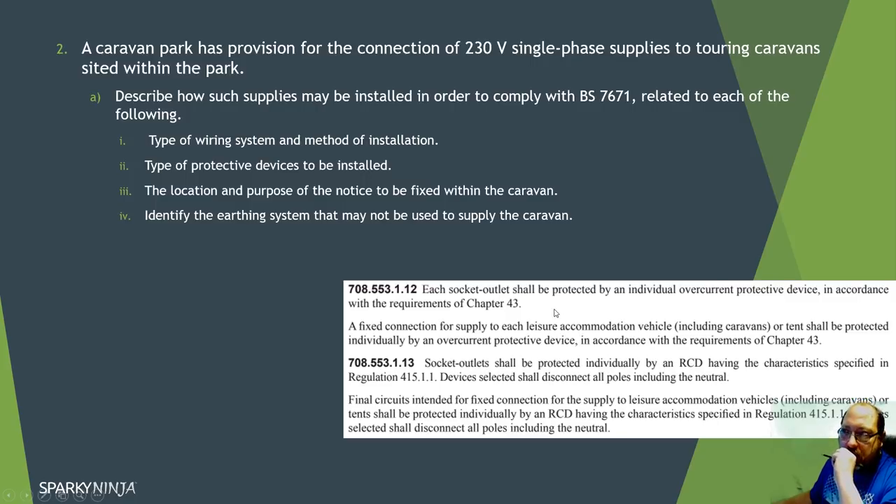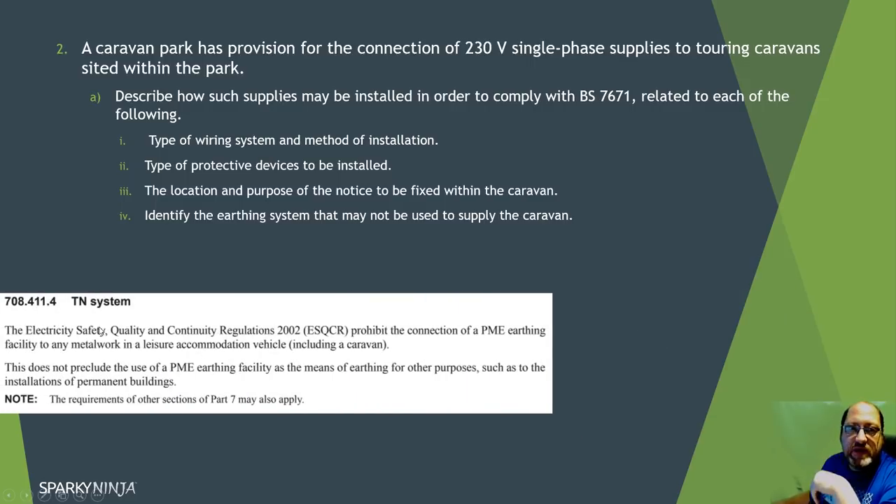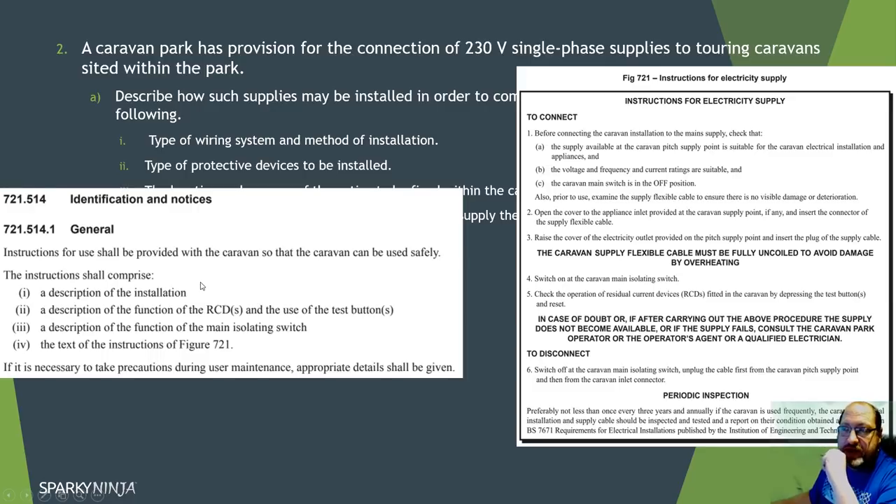The location and purpose of the notice to be fixed is actually not in 708 but in section 721 - the caravans special installation location section. That's where you find the instructions to be provided so the supply can be used safely, with an example of the required notice. The earthing system that may NOT be used to supply the caravan is a TN-C-S system - the PME system. This should be second nature at this point; check the regulations to confirm the regulation number for your written answer.